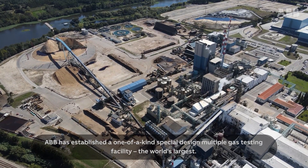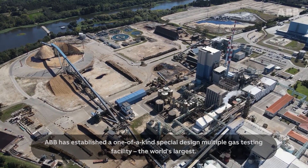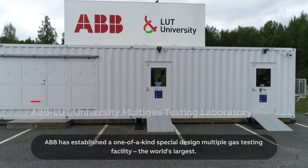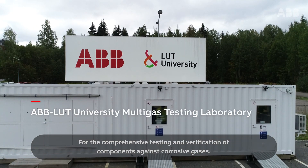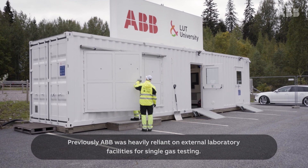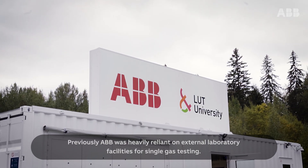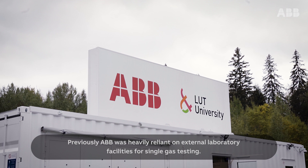ABB has established a one-of-a-kind special design multiple gas testing facility — the world's largest — for the comprehensive testing and verification of components against corrosive gases. Previously, ABB was heavily reliant on external laboratory facilities for single gas testing.